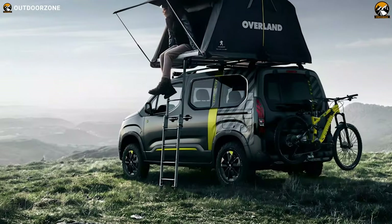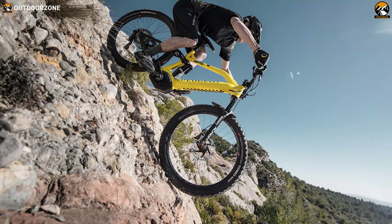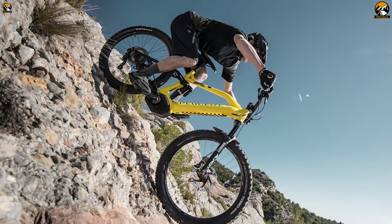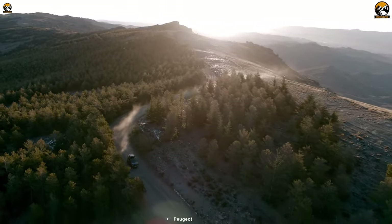Additionally, this camper van comes with an all-new electric mountain bike, the Peugeot eM02 FS. This e-MTB will take your outdoor journey to the next level as it lets you ride conveniently on different types of terrain. So this Peugeot Rifter 4x4 Concept allows you to go through various outdoor experiences and lets you turn all places into your camp zone.